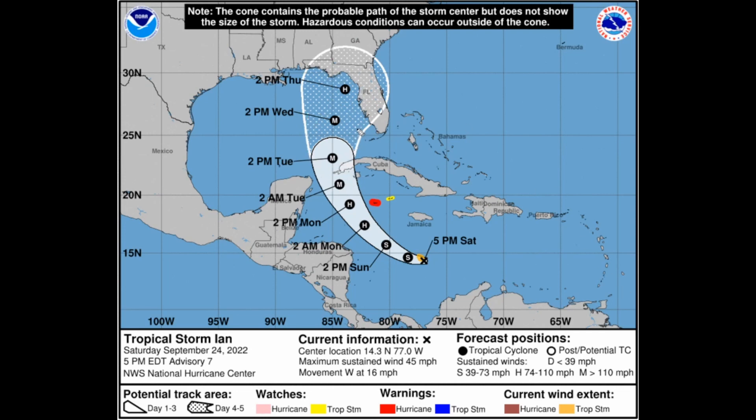Since the models have trended further west, the likelihood of this hitting Miami is slowly decreasing — but please do not take my word for it, as this could still trend further east. As it stands right now, the cone of uncertainty is nearly 200 miles across, clipping portions of the southeastern tip of Alabama, Florida, and Lake Okeechobee over southern Florida — a huge model guidance spread. The NHC's latest maximum winds are 45 miles an hour, moving west at 16 miles an hour.